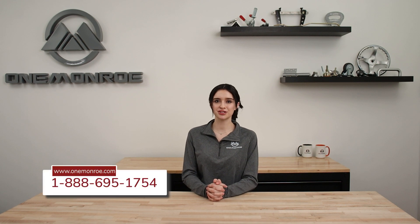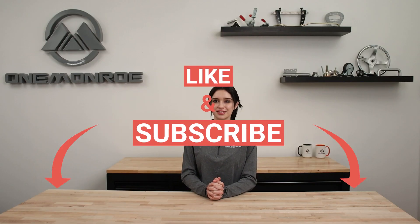Here at One Monroe we supply a large selection of forged steel components. To learn more, be sure to reach out to one of our sales engineers. Thanks for watching this week's video. Don't forget to like and subscribe for more videos in the future, and we'll see you next time with another One Monroe Minute.